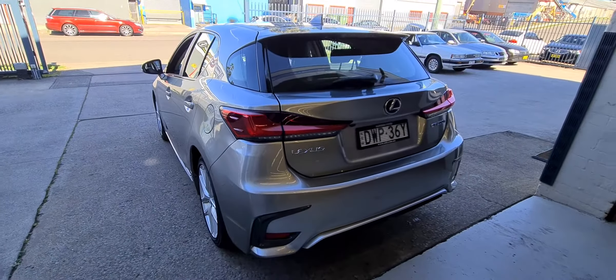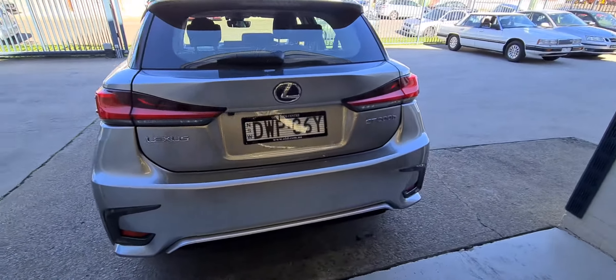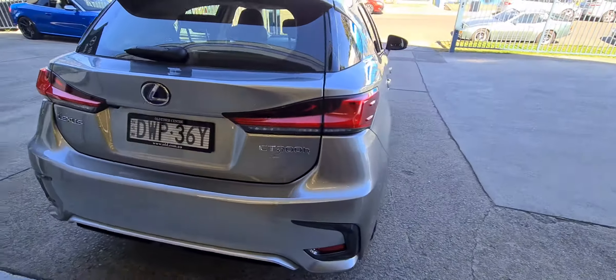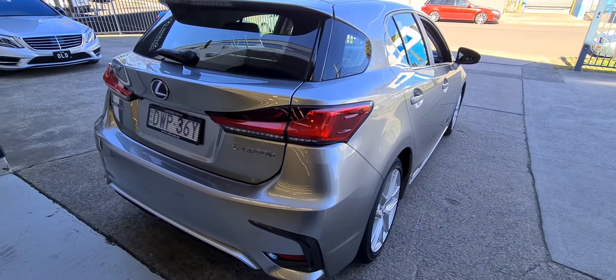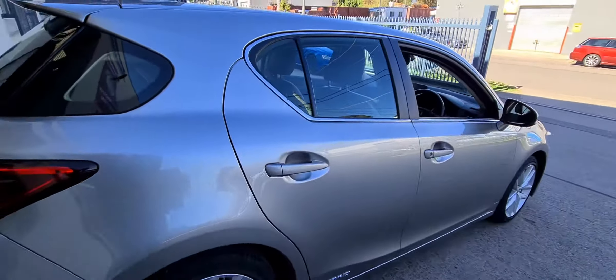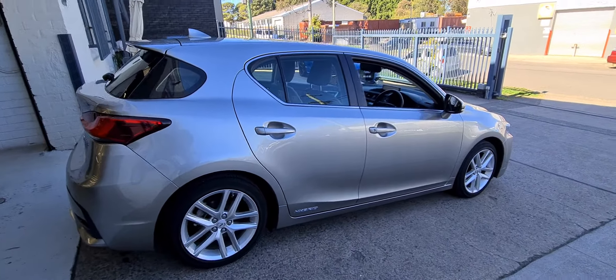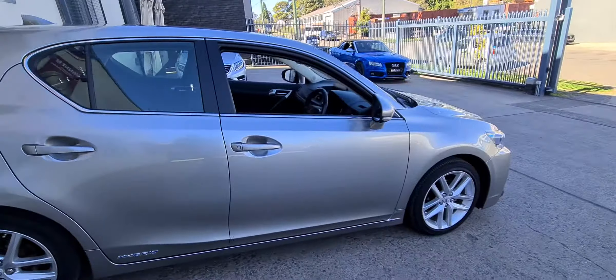Extended warranties are available, pre-purchase inspections, interstate transport — whatever you need. It's a beautiful car; hopefully it'll have a very nice home for the next few years. It is still under new car warranty for another two or three months, which is fabulous. We look forward to seeing you very, very soon. Thanks for watching.